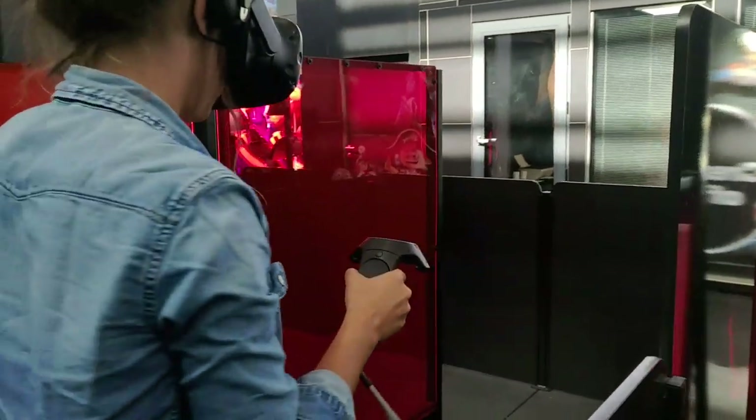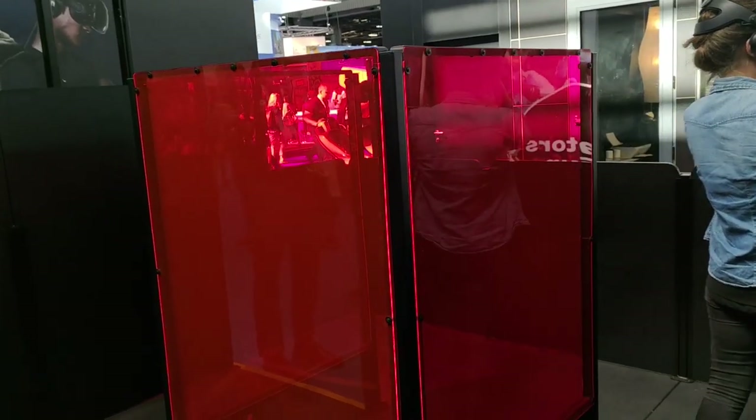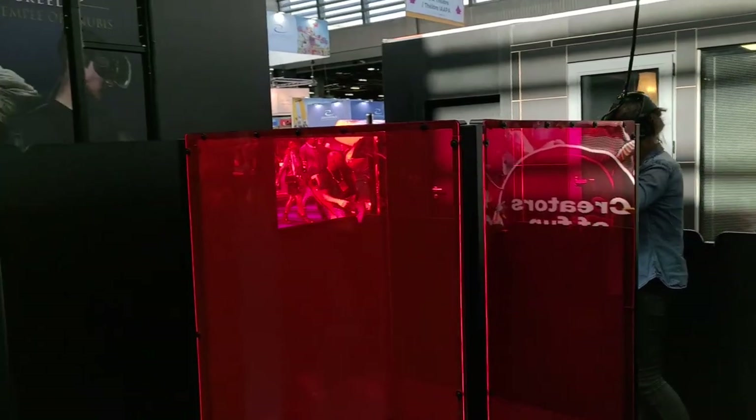So tell us a bit more about this VR Maze behind us. What exactly is it? It's made for VR arcades. The difference — the Maze is in the name — is that instead of being strapped somewhere and not being able to move, or maybe to a chair that is shaking or moving, you are actually able to move around and walk around, but in a very small surface. This is important because it occupies a small space. It's made approximately three meters by three meters.